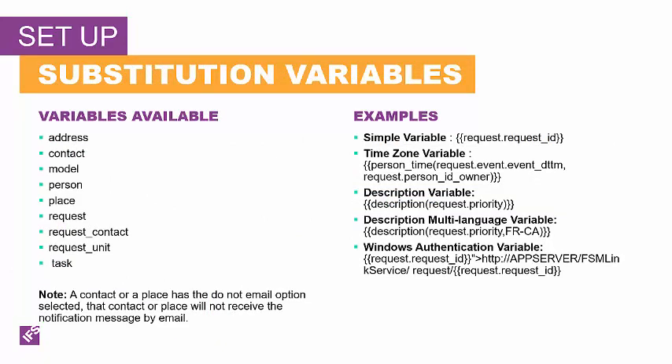When you write your notification rules, to provide better information in the message, you're going to want to use variables to give the message a more contextual value to the receiver. You can create variables for address, contact, model, person, place, request, request contact, request unit, and task. These variables must exist on the request, so you cannot send a model-related variable if you do not have a model identified on the request. If you are sending notifications via email, the contact or the place must have a valid email address. You must also make sure that email is set up and interacting with your FSM server for email notifications to work. If you are using anything like time commitments or time-based notifications, you must make sure that the service monitor is running in the background so that the processes will be successful.